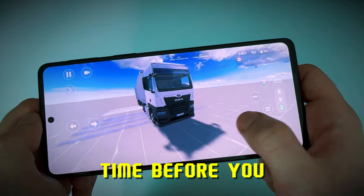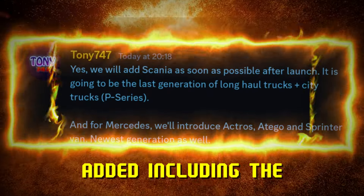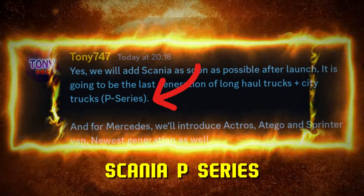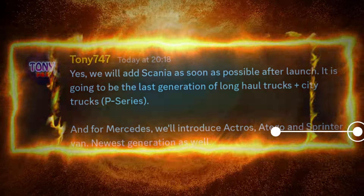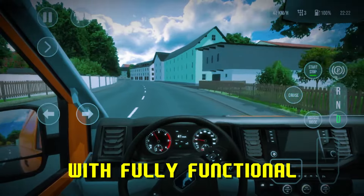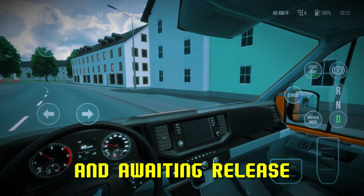It is only a matter of time before you guys get to enjoy this masterpiece. More trucks are going to be added, including the Scania P-Series, new generation Mercedes Actros, Adigo, and Sprinter Van. A complete gameplay with fully functional features will be shared once the game is majorly completed and awaiting release.